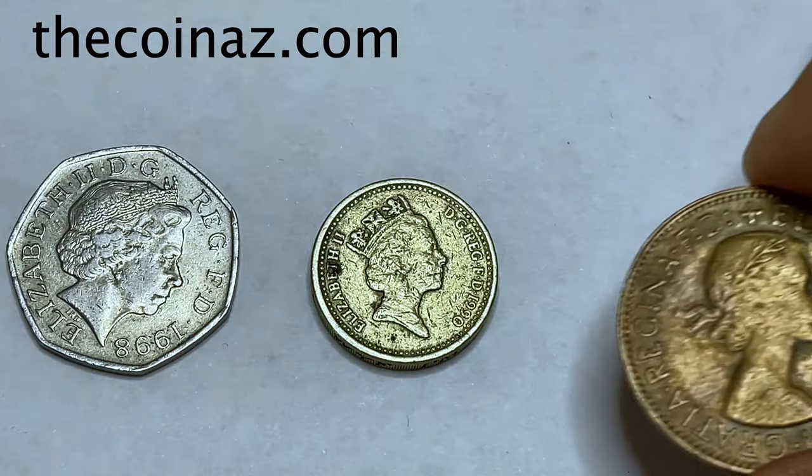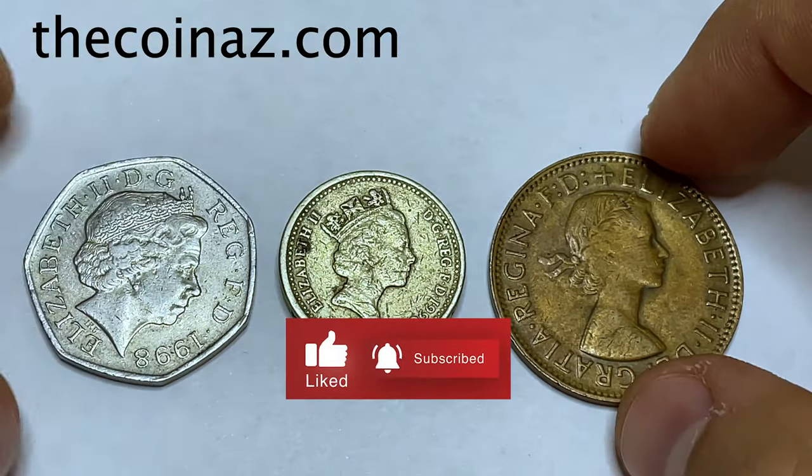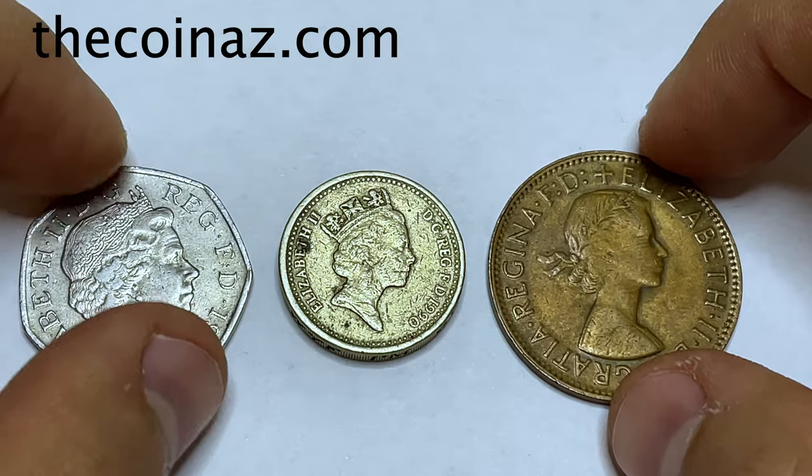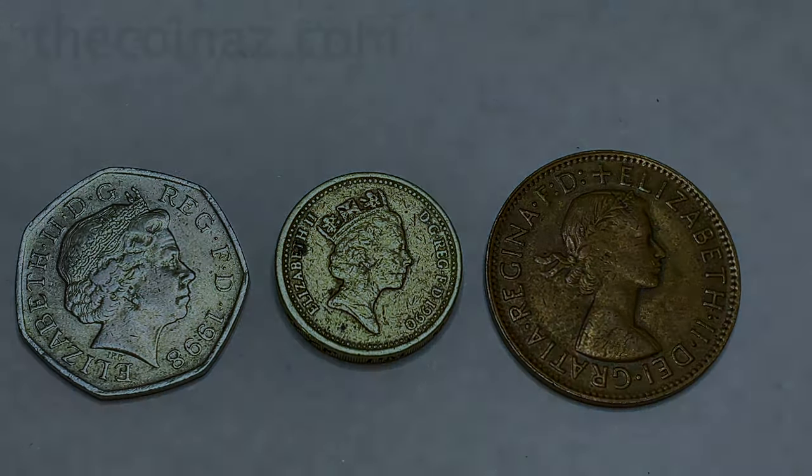That was all the coins of Queen Elizabeth II for today. Don't forget to subscribe to our YouTube channel to see more videos about coins. Thanks for watching guys, and see you in the next video.